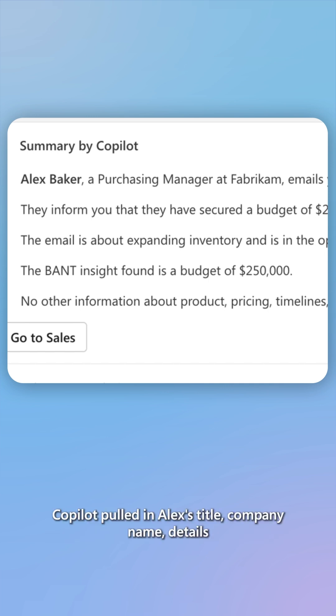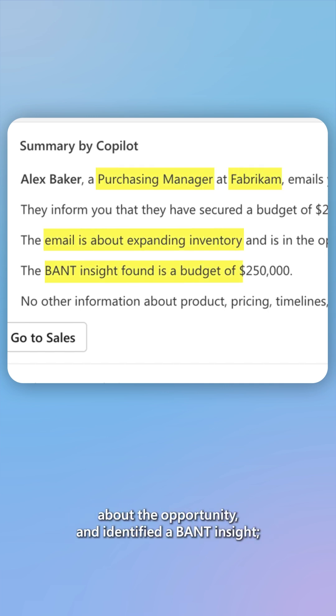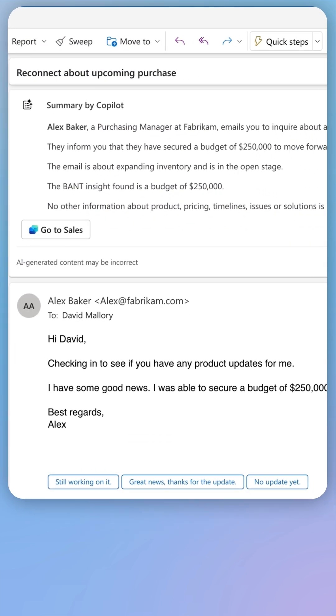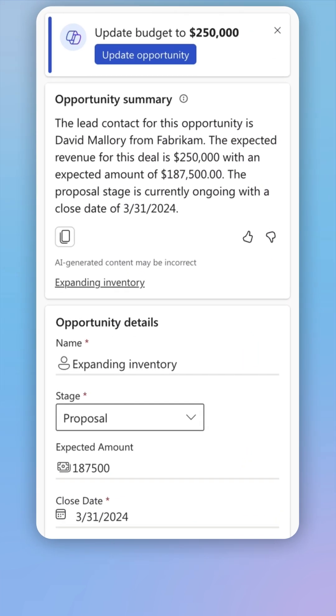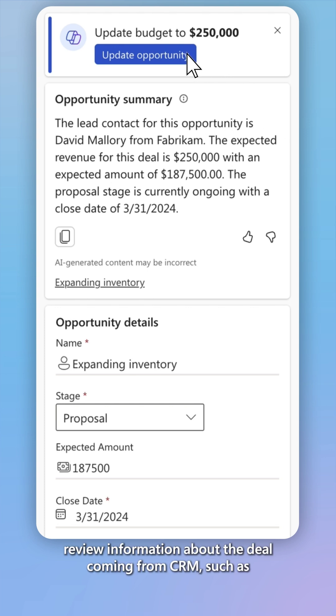CoPilot pulled in Alex's title, company name, details about the opportunity, and identified a BANT insight. You can also see suggested actions to update the opportunity and review information about the deal coming from CRM.